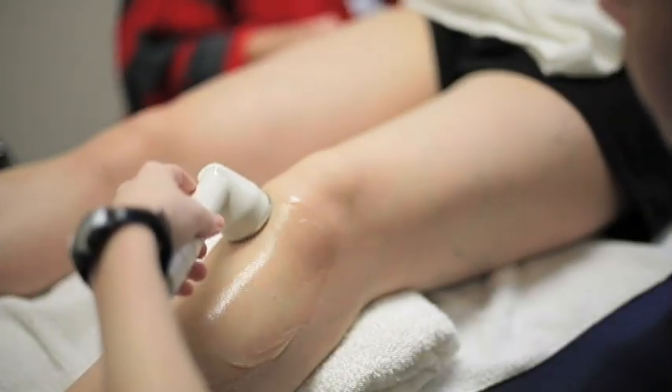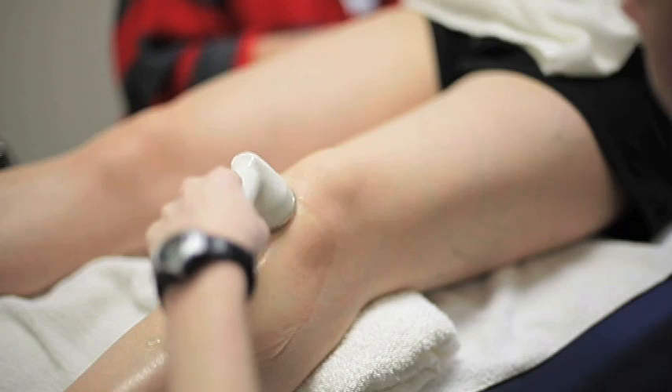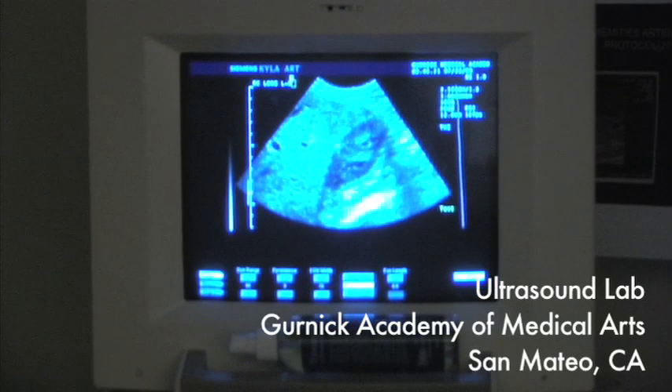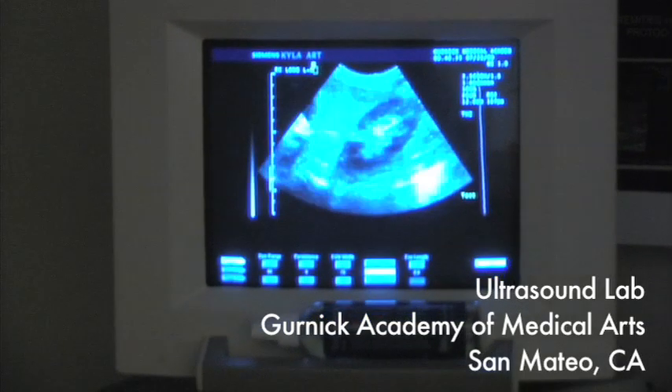We don't look at bones. We use a transducer, which is a little device like a wand. We use a water-based gel and put it on the area that we're looking at, like the abdomen. The transducer shoots out sound waves, the sound waves bounce off internal organs, and it shows us the image on the screen.